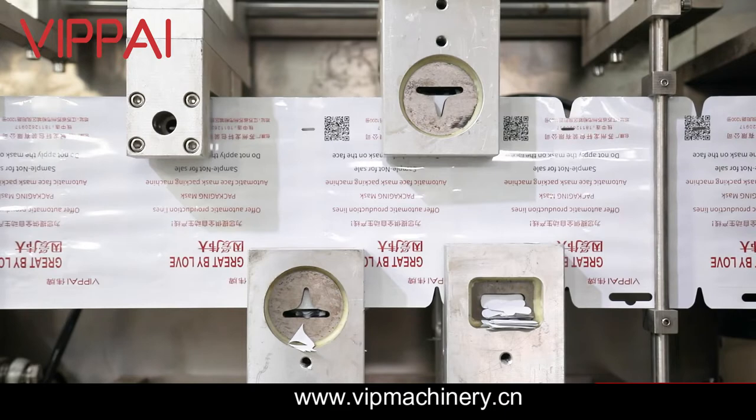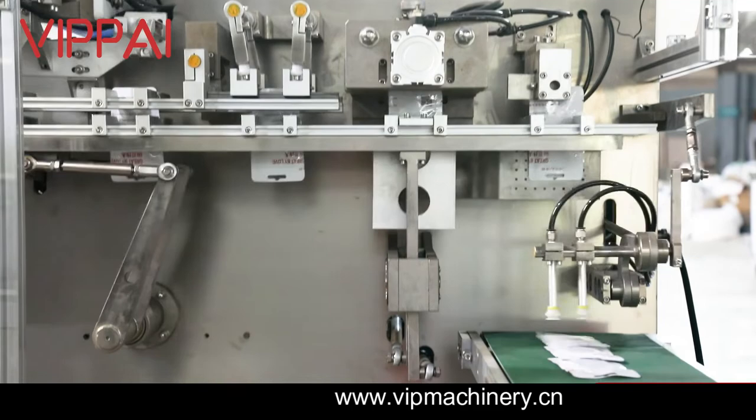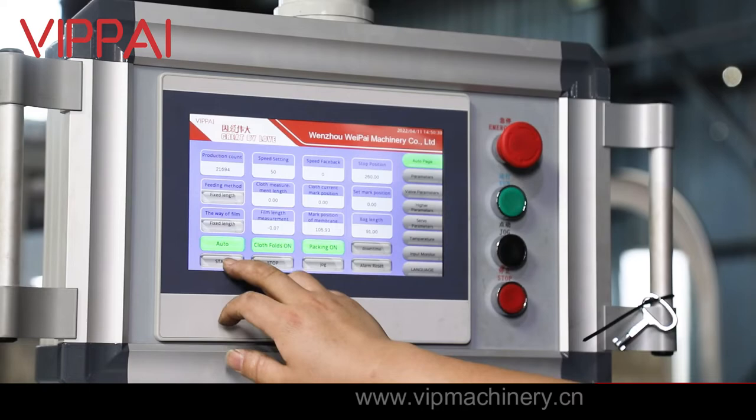It can replace the punching machine, forming machine, folding machine, filling machine, sealing machine, and other equipment used in traditional manual workshop production.